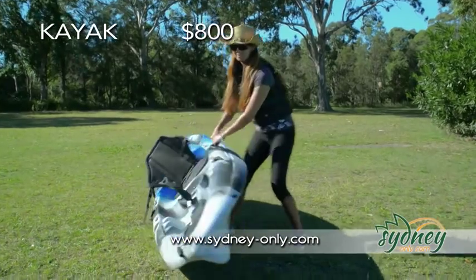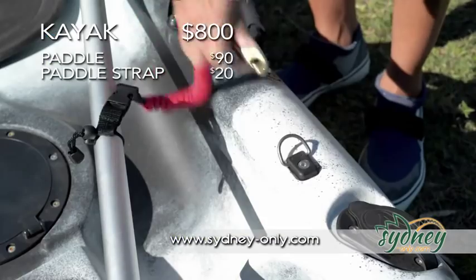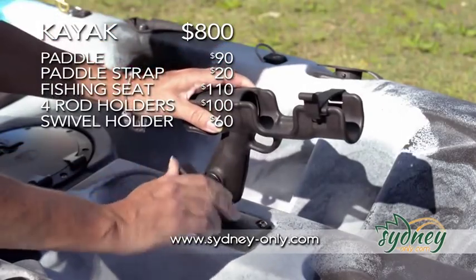But you don't just need a kayak. You need a proper fishing fit-out, a strong, lightweight paddle, a secure paddle strap, a proper, comfy fishing seat. You need fitted rod holders and a pistol-grip swivel rod holder.